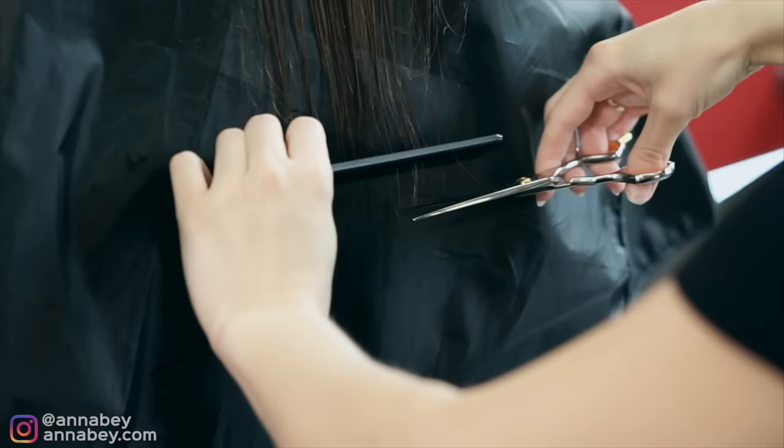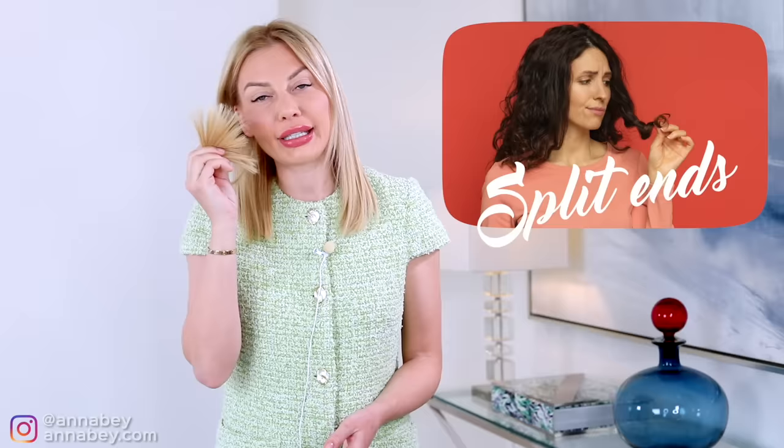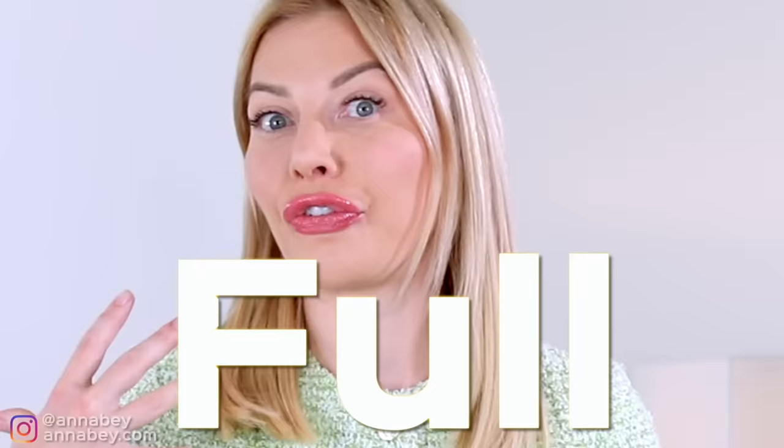Point number four. I literally just came from the hairdresser. Ladies, your split ends are downgrading your entire appearance, so please go regularly to the hairdresser. Even though you want to grow out your hair and don't want to cut it, trust me — you're going to look more elevated and more expensive if you just cut off that dry, crispy, frizzy split ends and instead have really healthy-looking hair. Plus your hair is going to look more full and luscious.